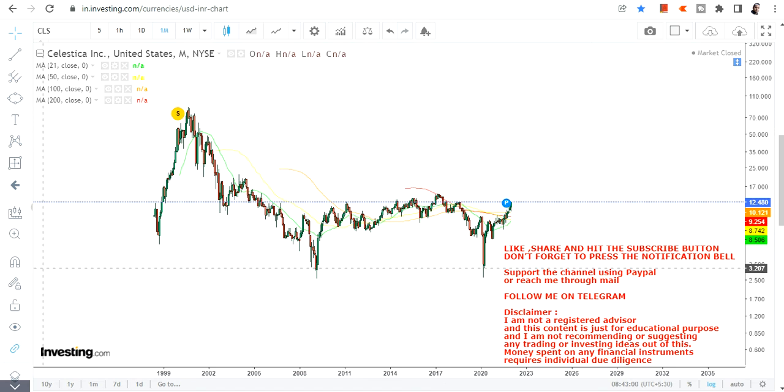Friends, welcome to my channel and thanks for watching this video. In this video we are going to discuss about a very big breakout which is yet to happen — or I would say it is on the verge of the breakout — so let's discuss about the stock chart of Celestica Inc. If you haven't yet subscribed my channel, hit on the subscription button and also hit on the notification bell along with the all button to get my updated video notifications.